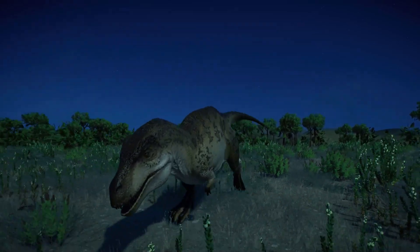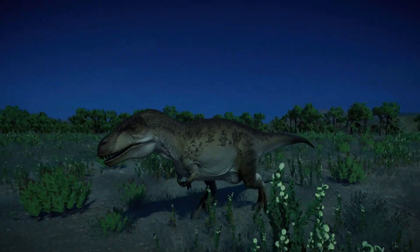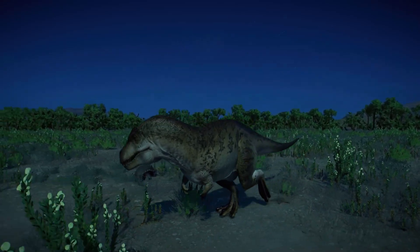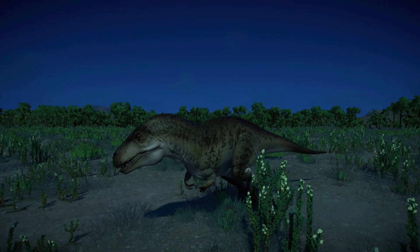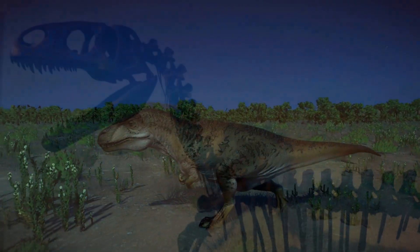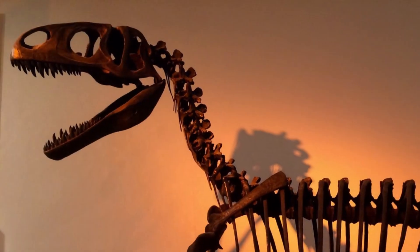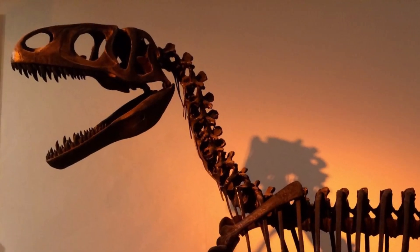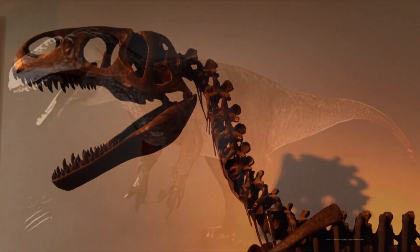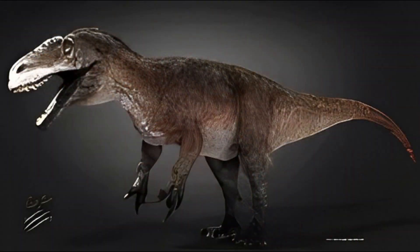Neovenator was a bipedal animal. It walked on its long hind legs. Each foot had three clawed toes, and its hands were also equipped with three digits. The narrow skull is taller than it is wide, which reduced the area for palatal heat exchange. Above the eyes were some horned extensions. The jaw was furnished with blade-like serrated teeth.